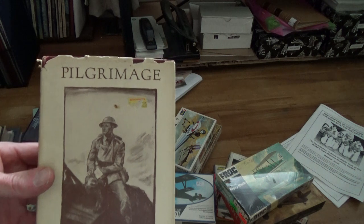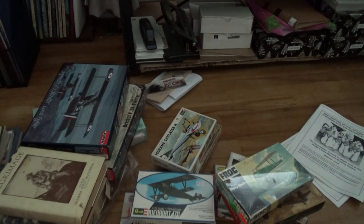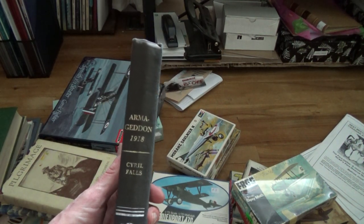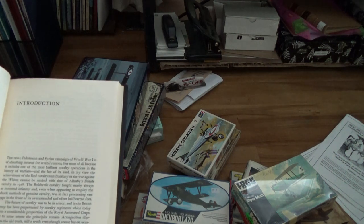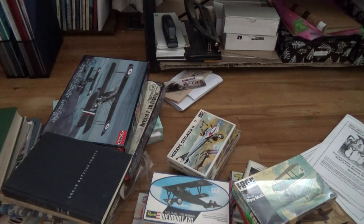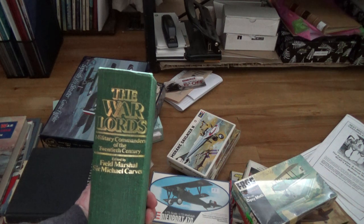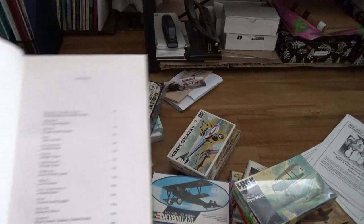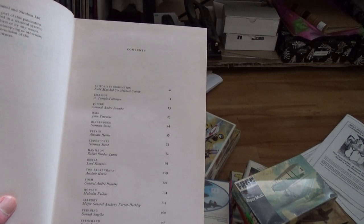I picked up 'Pilgrimage' at the used bookstore - that's something I'd like to do someday. There's a Great Battle Series book about strategy, tactics, and thinking going into 1918 - okay, nice. I also found one called 'The War Awards' which has everyone in it - Ludendorff, Pétain, Hindenburg, Haig, Hamilton, Kemal, Falkenhayn, Foch - everyone is in here.